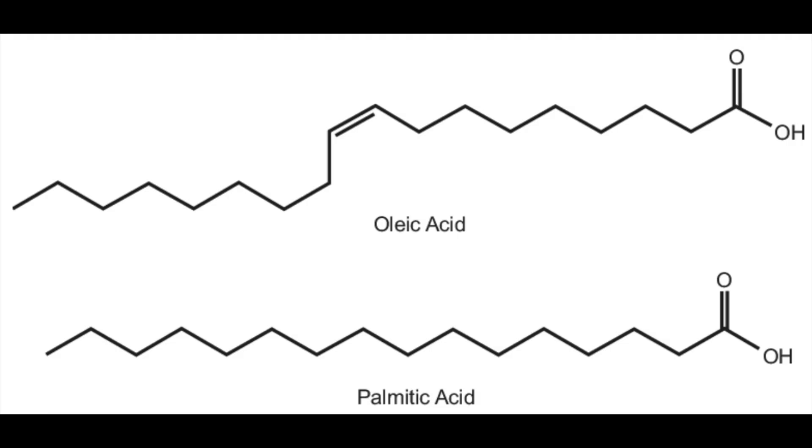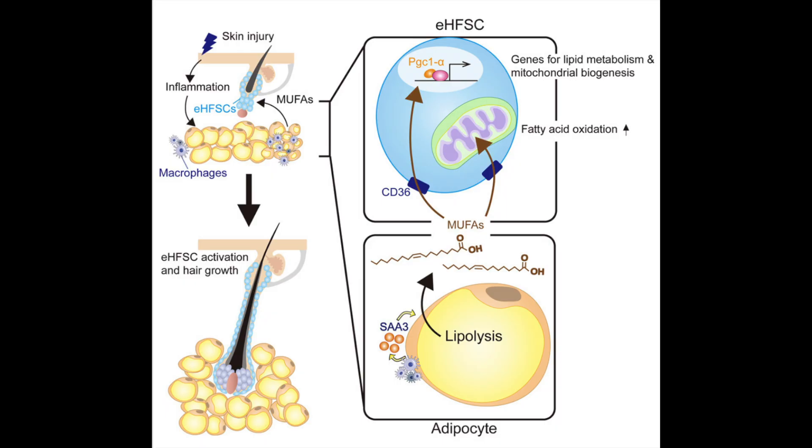The research focuses on a process called adipocyte lipolysis — the natural breakdown of triglycerides within fat cells. When lipolysis occurs, the adipocytes release free fatty acids, particularly oleic acid and palmitoleic acid. These fatty acids act as metabolic messengers, traveling to the epithelial hair follicle stem cells and entering through a fatty acid transporter known as CD36. Once inside, they activate a metabolic co-activator called PGC1-alpha, leading to increased mitochondrial biogenesis and energy production, providing the fuel stem cells need to exit the resting phase and begin regenerating new hair follicles.